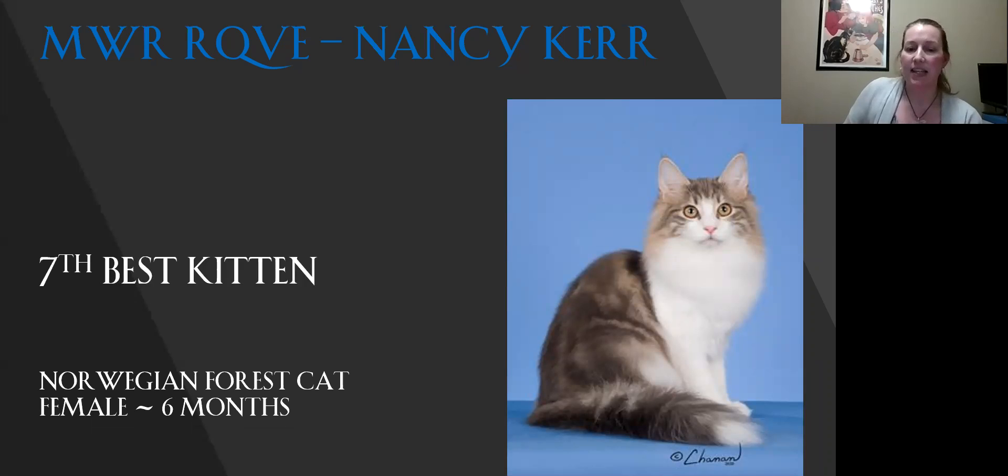My seventh best kitten is my Norwegian Forest Cat. This is a really great example of the breed, and my breed them. I really love the profile on this cat — when you see it side on, it is completely straight, which is what you want to see. Really nice triangular shape to the face. The ear set, the eye shape, the color. And then her coat is coming in nicely. So today she is my seventh best kitten.